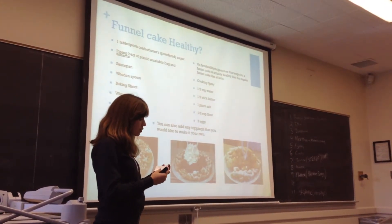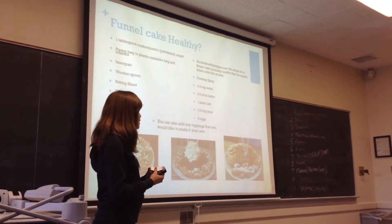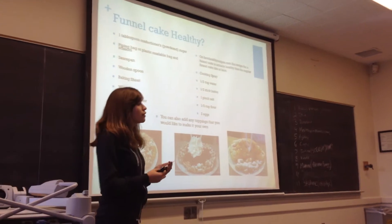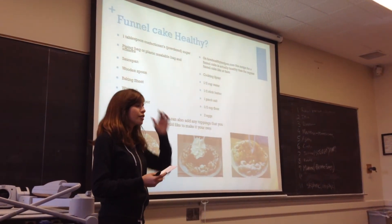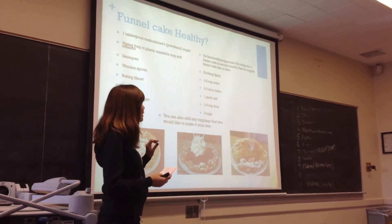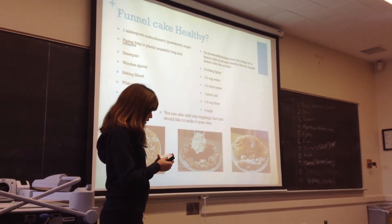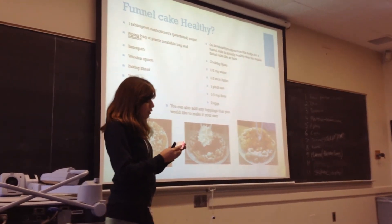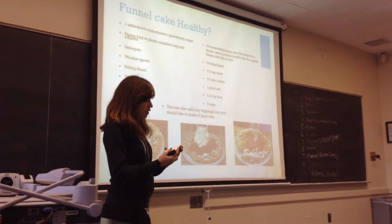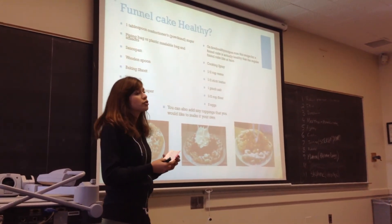According to healthy eating, cakes should only be an occasional treat because they're very unhealthy. Even if you find a recipe that says it's healthy, it's not really — they're all the same, just a little bit less unhealthy.